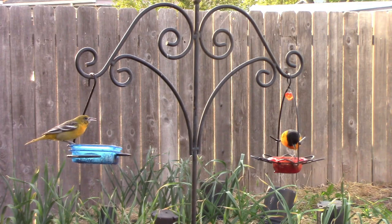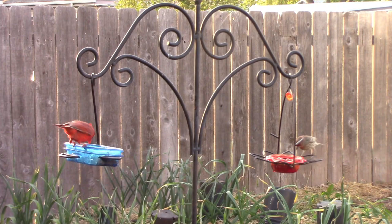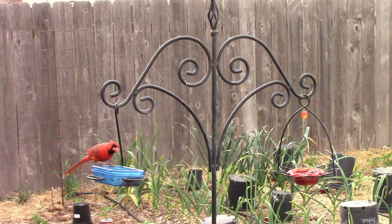The bird on the right is a male oriole, and the bird on the left is a female oriole. Other birds, like this male cardinal and house finch, also like jelly. It seems like when cardinals use the feeders, they don't stay quite as long as the orioles.